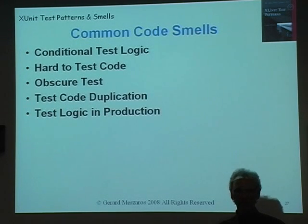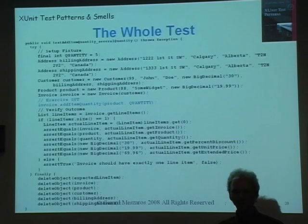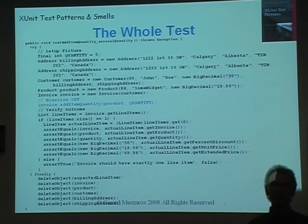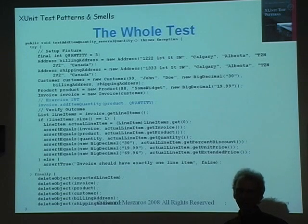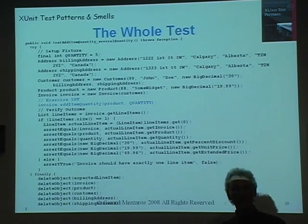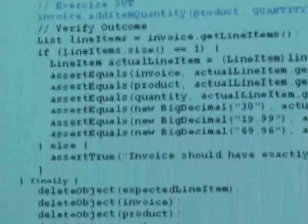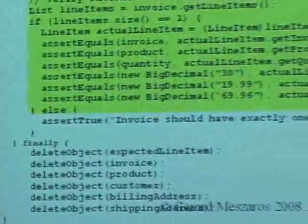Some common code smells are things like conditional test logic in tests, hard-to-test code, obscure tests, test code duplication, test logic in production, and so on. This is the classic example of invoices with addresses and customers. Let's look at what a test might look like — this kind of test is pretty typical when I get involved in a project and people have been learning how to do automated unit tests. It's about 35 lines of code and that's way too much code in a single unit test. So let's break this down and look for some test smells.